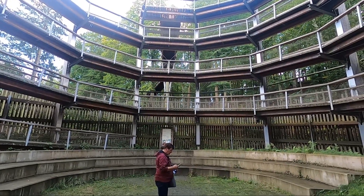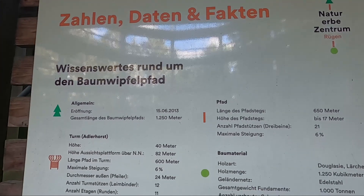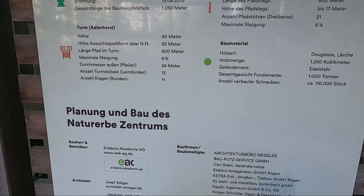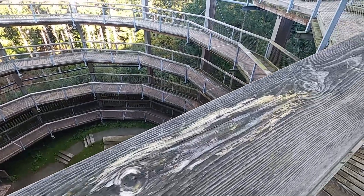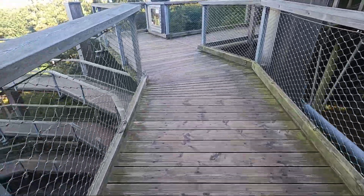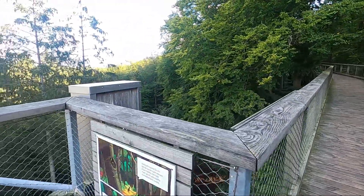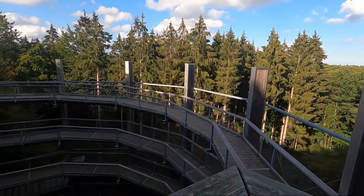And right now it goes on. Here you can find the different numbers, data and facts about the Wipfelpfad. After passing the entrance, we have now arrived at the actual Wipfelpfad. This wall already has a very considerable height.